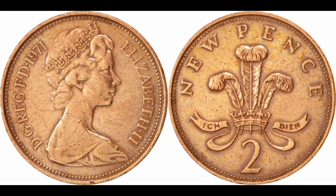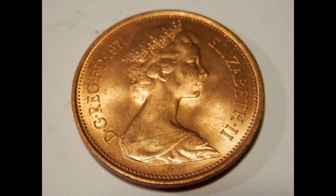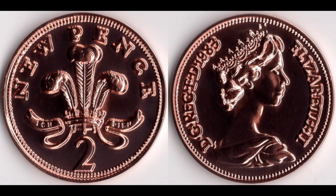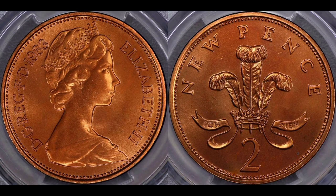However, after 1983 the Royal Mint accidentally put out a small number of coins with the old inscription of 'new pence' on them. The coins were made to brilliant and circulated standards for collectors, meaning they were of a higher quality than normal 2P coins in circulation. However, some now appear to have entered circulation, though the Royal Mint says there are relatively few floating about, so collectors are keeping an eye out.